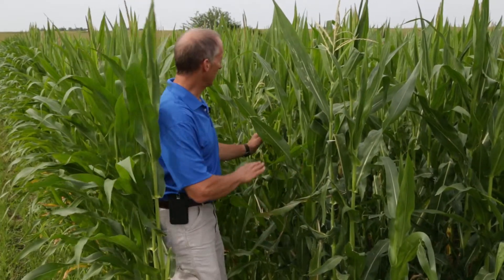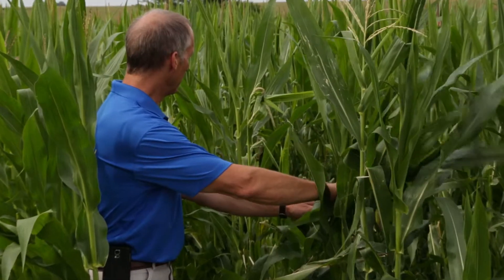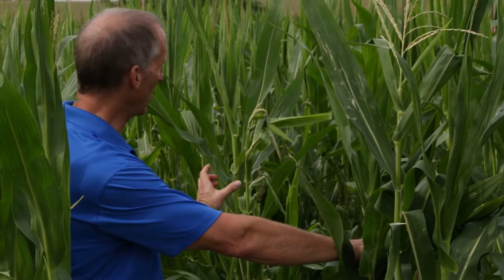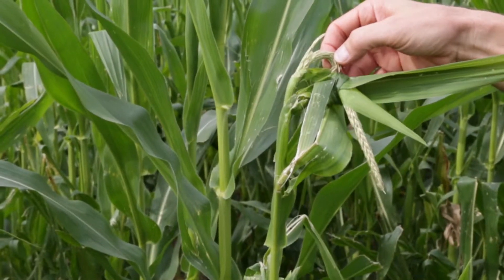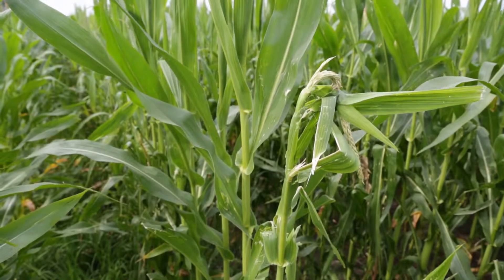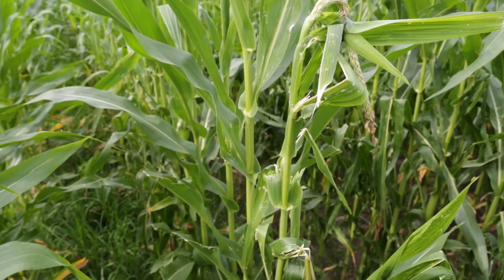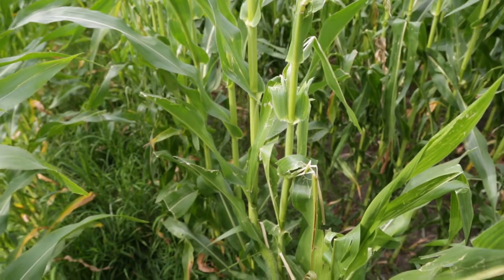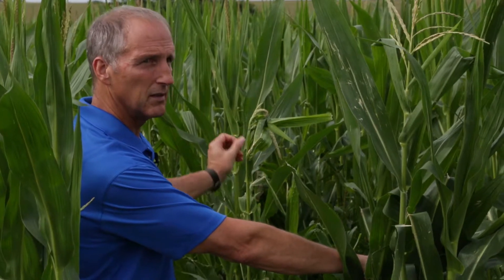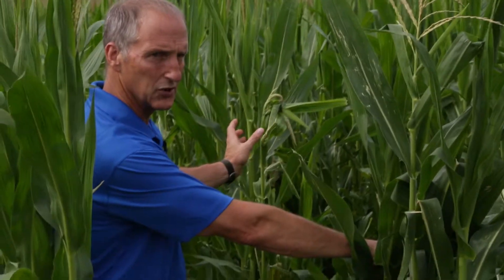One thing I do want to point out is this plant right here. When this was hailed, the tassels were still inside the whorl and not emerged yet, but the damage to the upper portion of this plant has caused a tie-up of the tassel, and so it's having a real difficult time trying to emerge. Now, a single plant like this is not a big concern — there's plenty of pollen floating around that the ear on this plant would probably get pollinated just as successfully as if the pollen came from its own plant. But if you had an entire field of this, there could be a pollination issue stemming from these tied-up tassels.